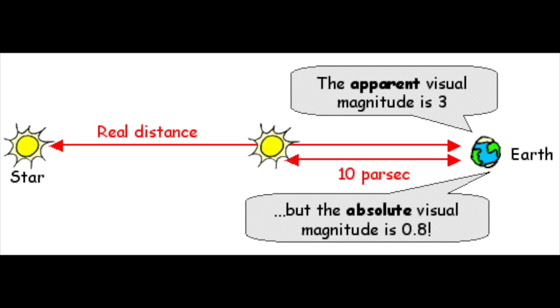Magnitude comes in two flavours: absolute and apparent. Apparent magnitude is the relative brightness of a star as seen by an observer here on Earth. Many factors determine a star's apparent magnitude, chief of which is distance — the further away a star is, the less bright it will appear. We must also account for the intrinsic luminosity of the star, as well as any potential for the light to be blocked by interstellar dust. Absolute magnitude is the intrinsic luminosity of the star only, measured at a standard distance of 10 parsecs — roughly 30 light years, give or take.